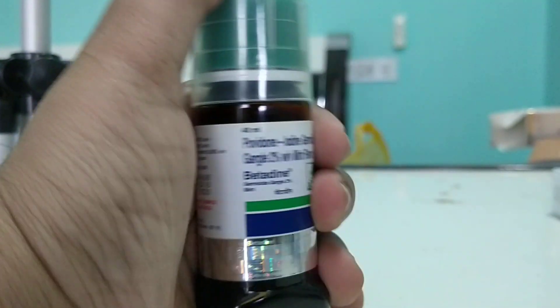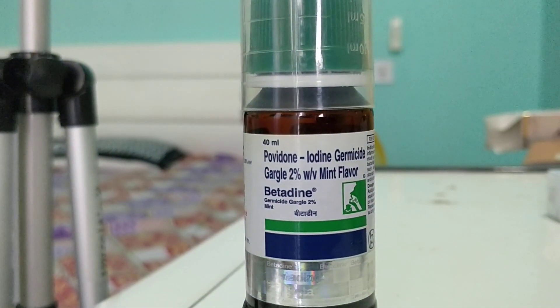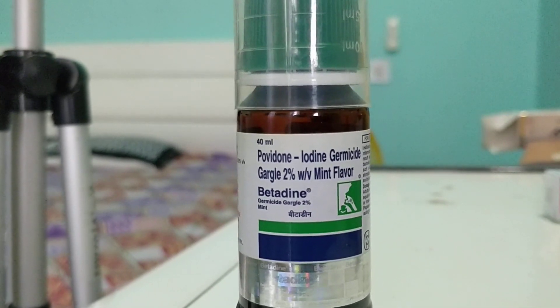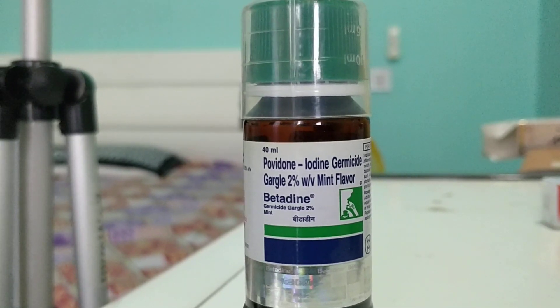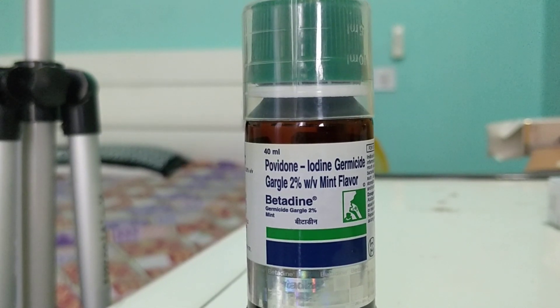So if there is any infection in the pharynx, inside the mouth, or if you have any throat pain, any halitosis or bad smell, all these things will be relieved. They have given a very excellent flavor — this is a mint flavor. So it's definitely going to save you from unnecessary antibiotics.